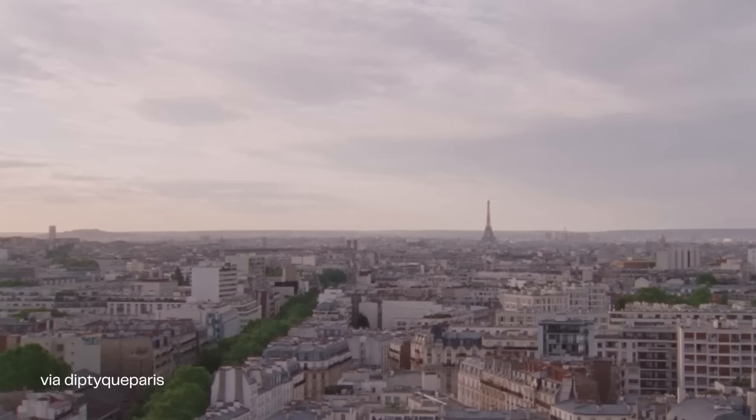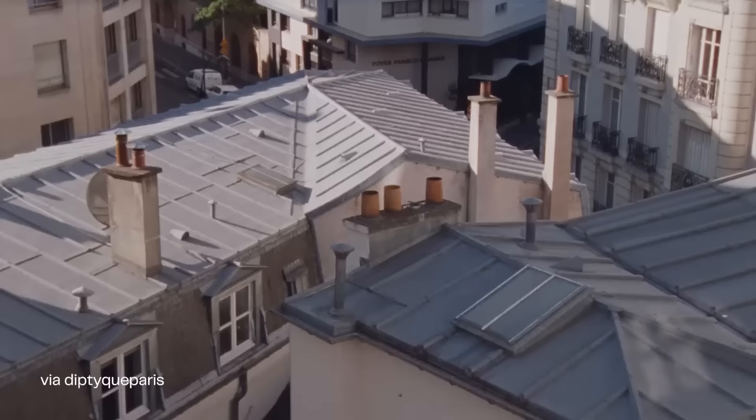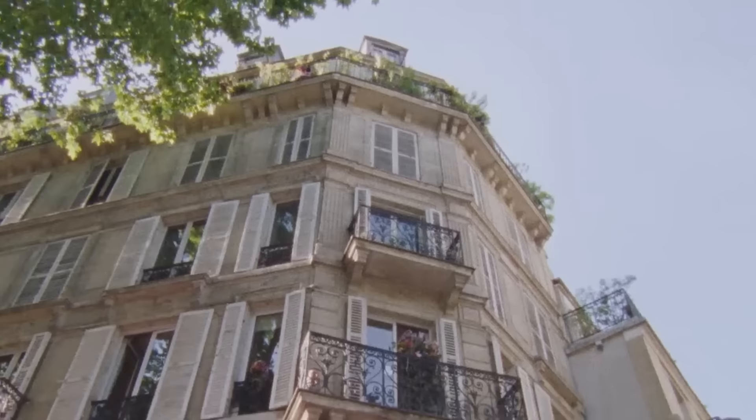We're starting off with the one and only Diptyque. Diptyque is a candle house based in Paris, France since 1961, making it the oldest candle brand I'm going to be mentioning in this video and, surprisingly, the most expensive candle per gram. Their standard size candle is 190 grams, which is a little bit smaller compared to other standard size candles, but currently sells for $72. The name Diptyque is French for a painting or relief carving made of two parts, which are usually joined by hinges. The spelling of it reminds me of a boutique.